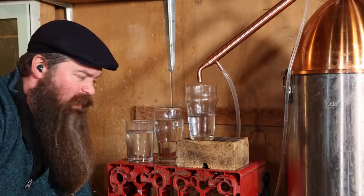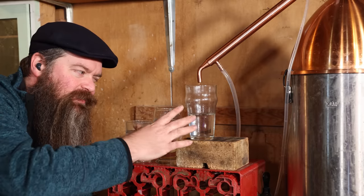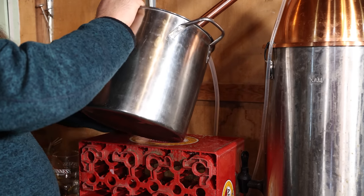About 45 minutes to an hour later, I now have collected this much heads and I think it is time to make the switch. Borderline. So what I'm going to do is switch to a glass or two and collect just a small amount — I'm pretty sure this is still heads — and then once I'm totally sure I'm into the hearts, I'll switch over to a larger container.